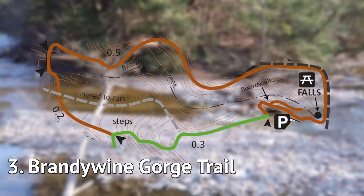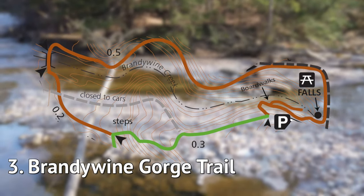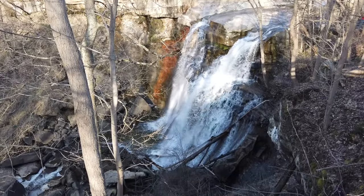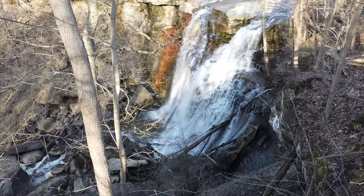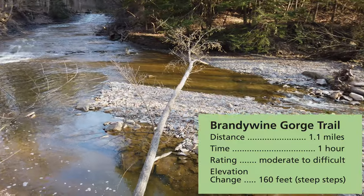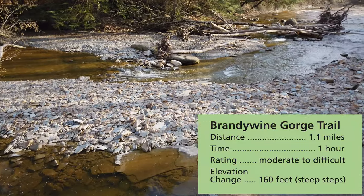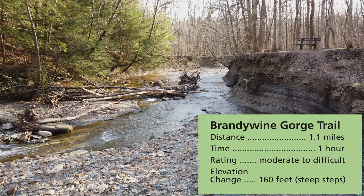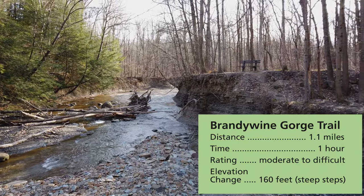Brandywine Gorge Trail is the hiking trail around Brandywine Falls. The waterfall is one of the most visited attractions in the National Park, and it's a fun hike around the gorge. There are some great views of the creek and some scenic benches. Expect it to be busy on summer weekends especially. This trail connects with the Stanford Trail and the Summit Bike and Hike Trail if you want to extend your hike.